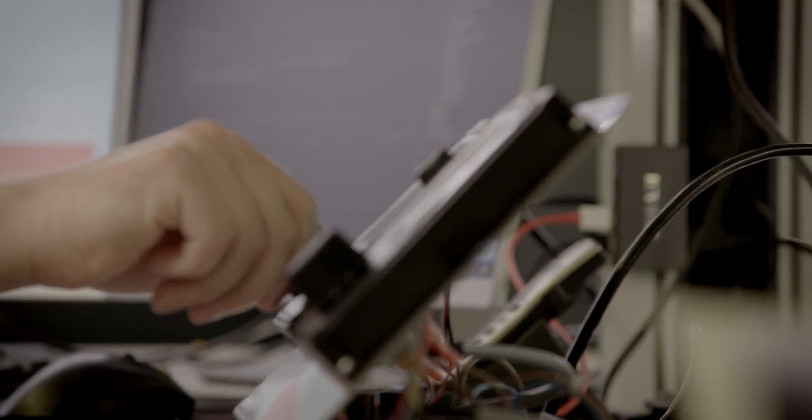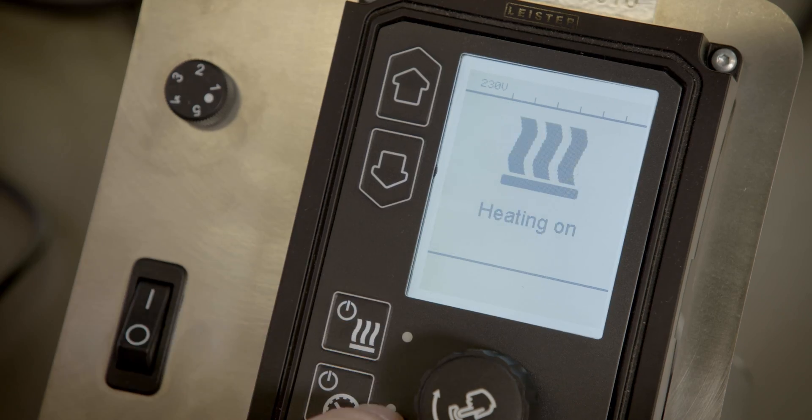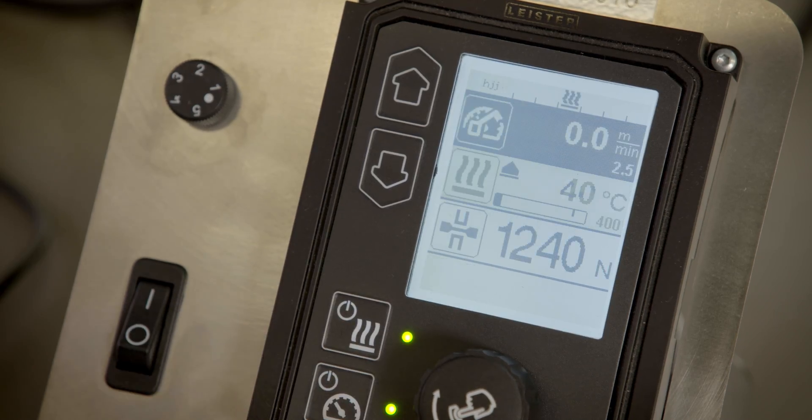It's a totally new system based on modern digital technology such as an intuitive user interface, Wi-Fi and GPS.